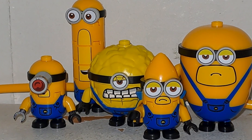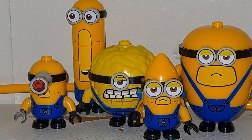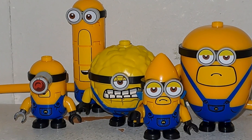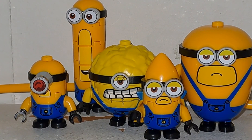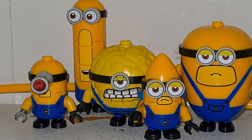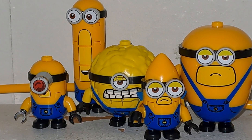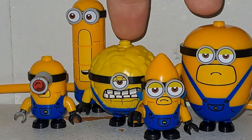Après ça, je vous présenterai les minifigurines des personnages de Moi Moche et Méchant en eux-mêmes, comme Grou, Lucie, Agnès, Margot et Edith, ainsi que quelques autres minifigurines des Minions. Cette série de minifigurines des Mega Minions est vraiment magnifique. N'hésitez pas à me dire en commentaire quelle est votre minifigurine des Mega Minions préférée. J'ai une petite préférence pour Mega Minion Jerry et Mega Minion Dave, bien que celle de Mega Minion Team soit gigantesque également avec ses différentes pièces LEGO.